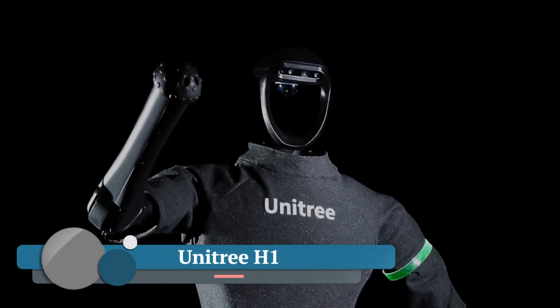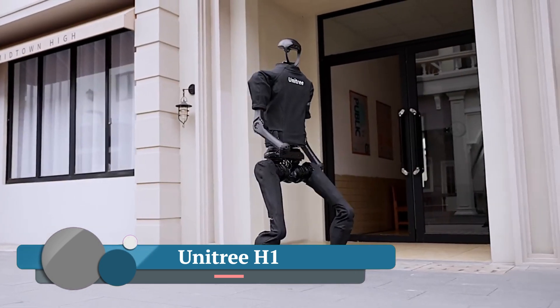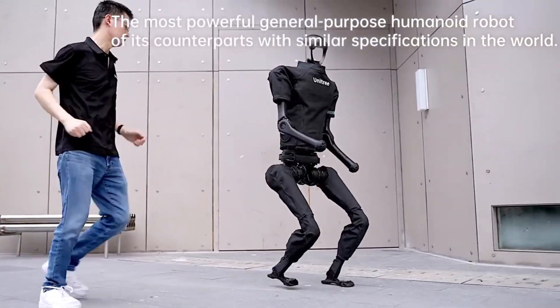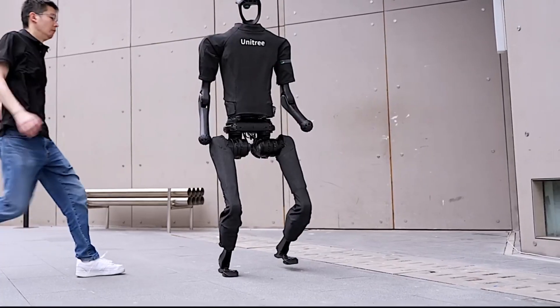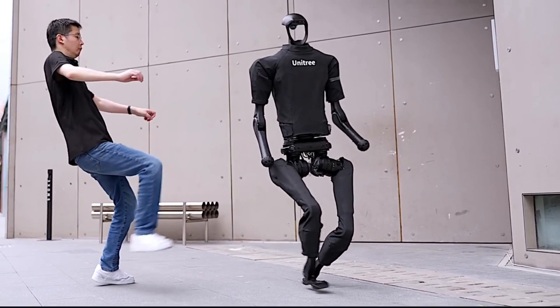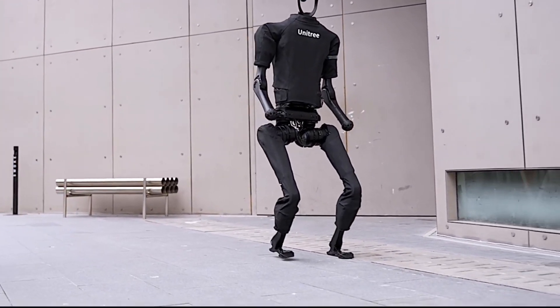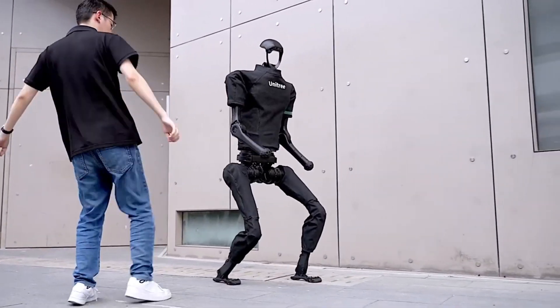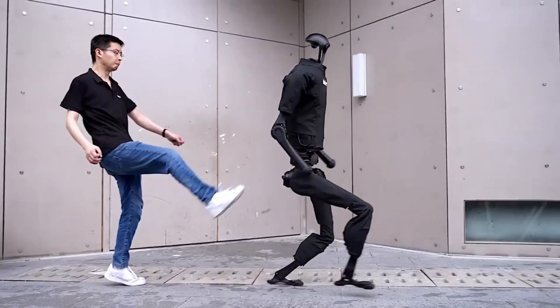Unitree H1 — a remarkable humanoid robot that's pushing the boundaries of agility and adaptability. It possesses the highest power density among similar-sized humanoid robots, enabling impressive feats of speed and agility.